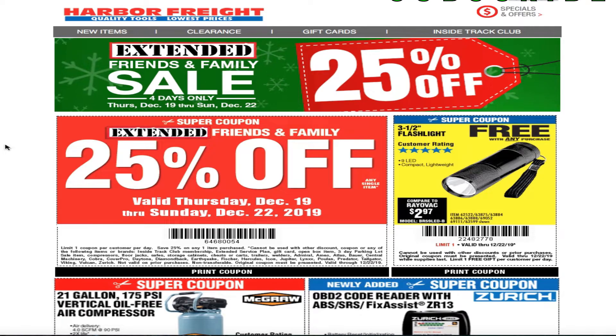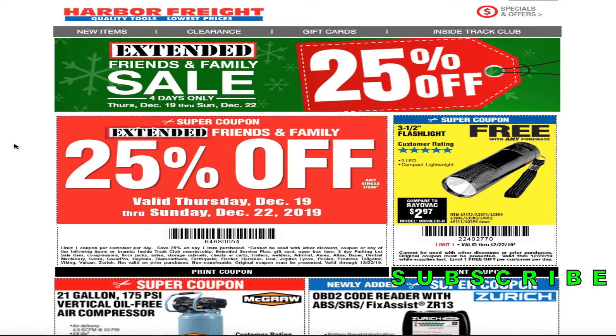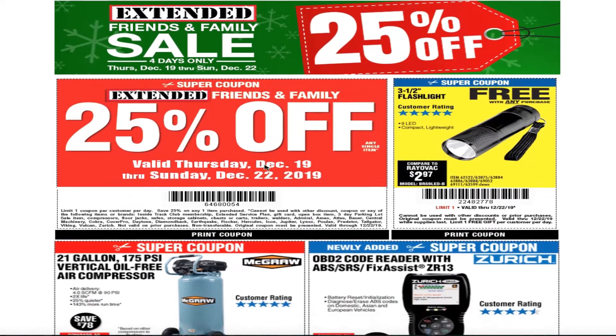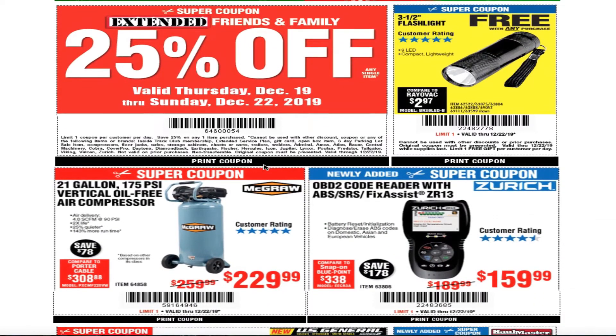Welcome back to another video. Today we got a Harbor Freight email — the extended friends and family sale, 25% off. It says four days only, Thursday night December 19th through December 22nd. Don't forget to smash the like button, hit subscribe, and hit the bell for my Trivia Studios. It's pretty much an extended 25% off coupon sale that they had.